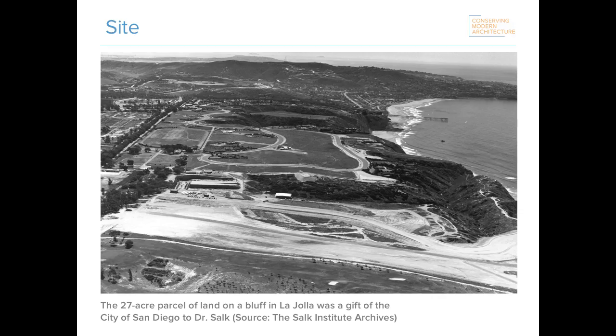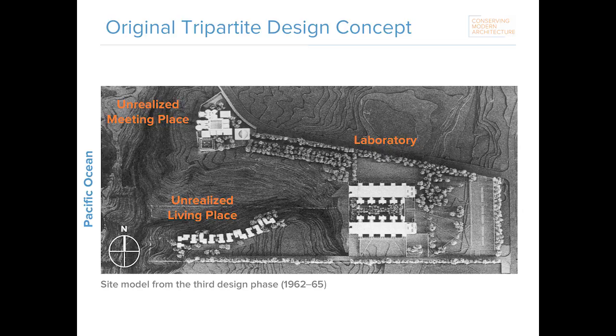The institute is located on a 27-acre site overlooking the Pacific Ocean in La Jolla, sitting on a U-shaped Torrey Pines Mesa with a rugged canyon separating it from the ocean to the west. The original concept for the site was a tripartite design that included a meeting place, a living place, and a laboratory. What was actually built is only a fragment of that concept — but a remarkable fragment indeed — the laboratory building.